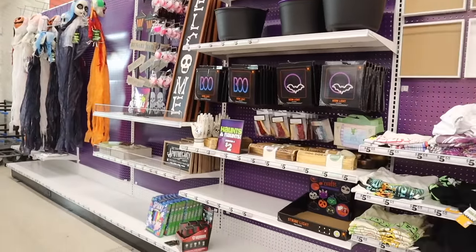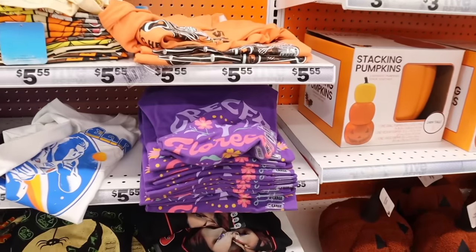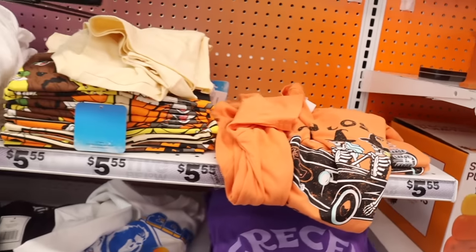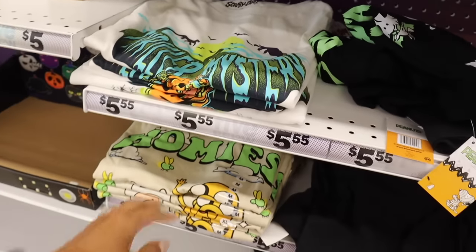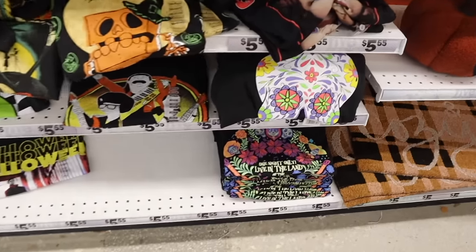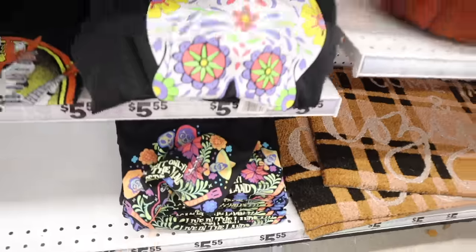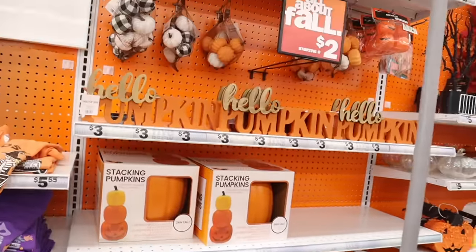Over here there's more shirts — this one is cute with flowers, they have a skeleton on a car, Goosebumps, Scooby-Doo, and Adventure Time. This one says 'One Night Only, Live in the Land of the Dead' — really cute! And look at the cozy mats and cozy pumpkins — the Hello Pumpkin is definitely new.